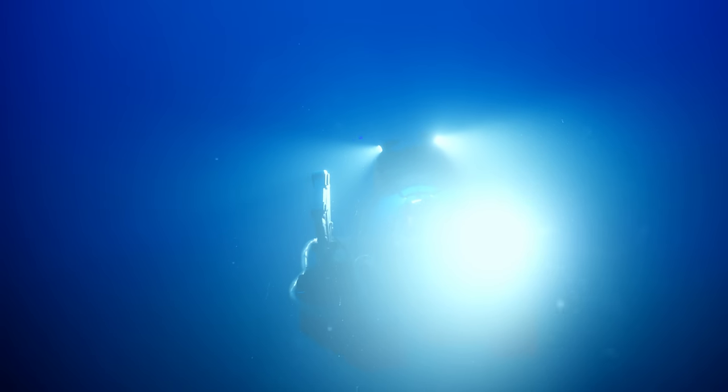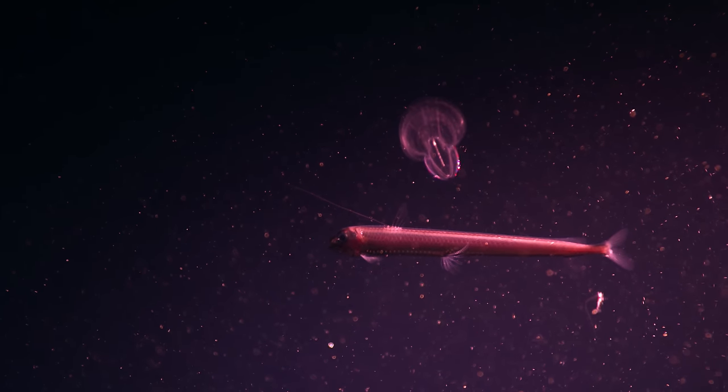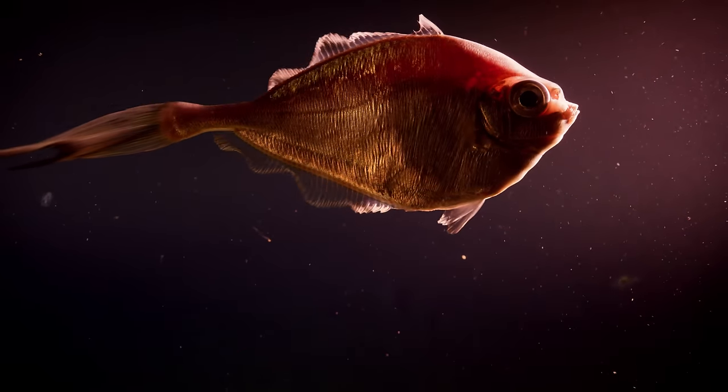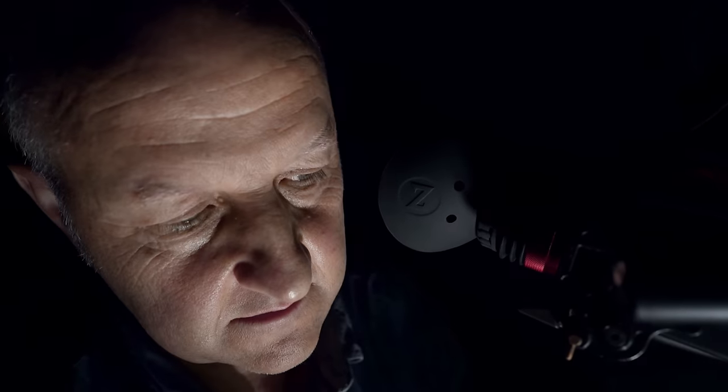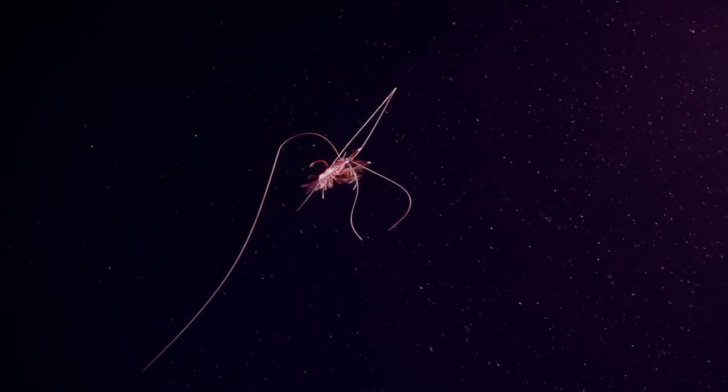We're passing through the twilight zone, where the sunlight fades into the eternal darkness. Most of life on Earth lives in the dark all of the time. The number of creatures that just float past that nobody has ever seen — it's almost like they're from another planet.